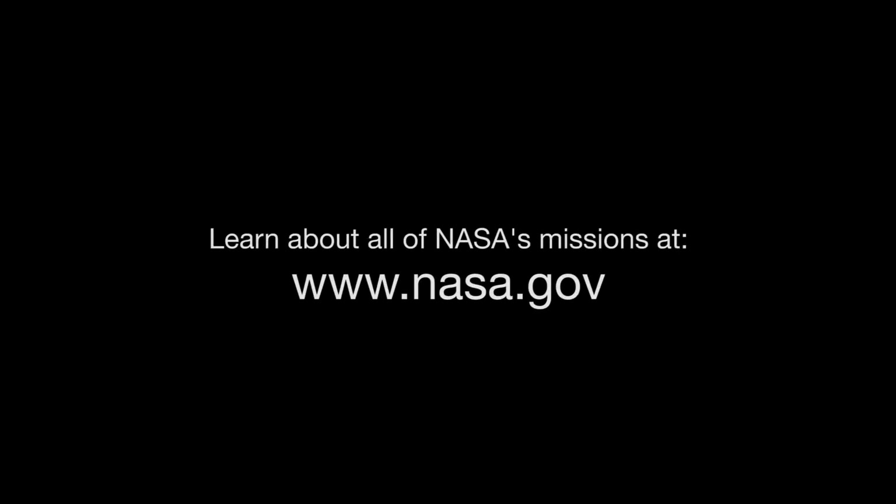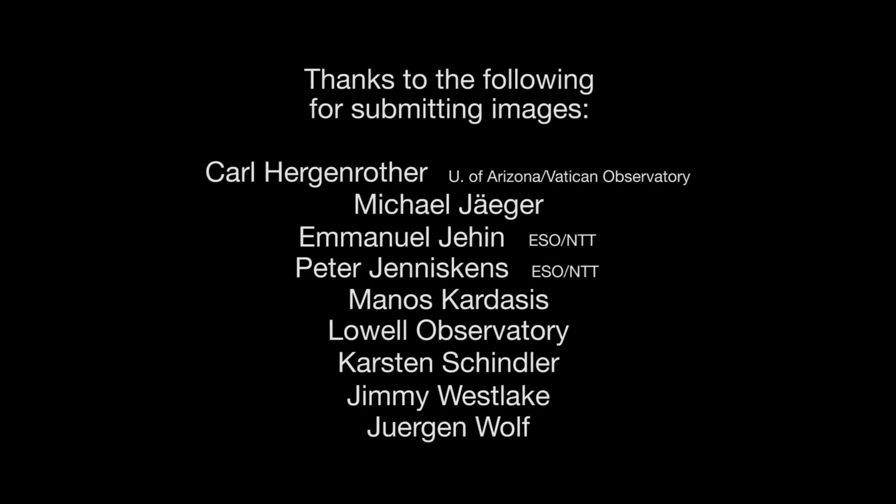You can catch up on Solar System missions and all of NASA's missions at www.nasa.gov. That's all for this month. I'm Jane Houston Jones.